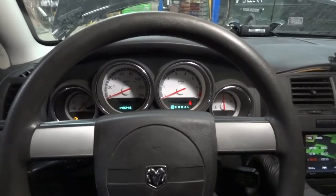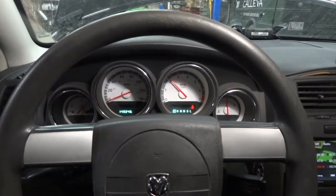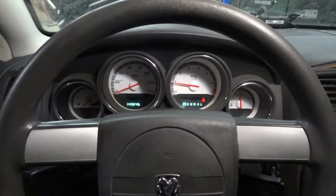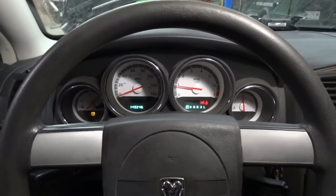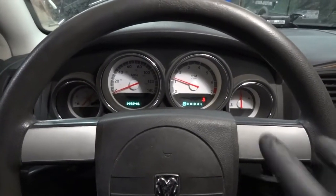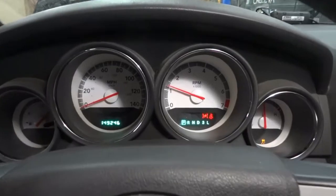Now I'm going to start the car. As you can see, the car is running. The throttle light is not on and the check engine light is not on. The only light on the dash is the tire pressure monitor light, which we're going to ignore. As I'm talking right now, the vehicle started to shutter a little bit, and right there the throttle body light started flashing. I'm glad I was able to catch that on camera.